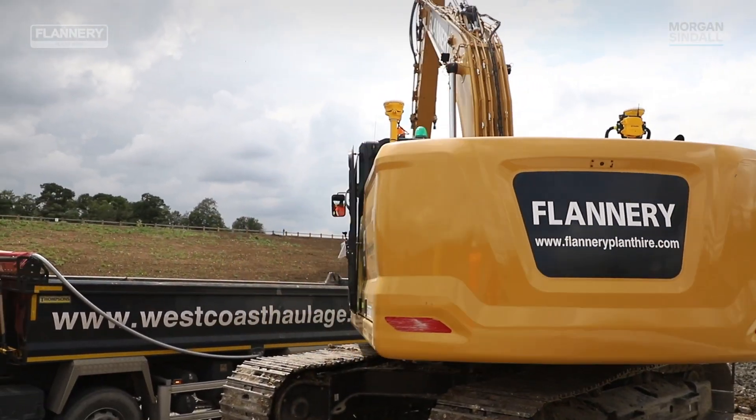For us, working efficiently is not just a cost focus. Working sustainably is a major factor in our decision making, and using less fuel obviously contributes to this.